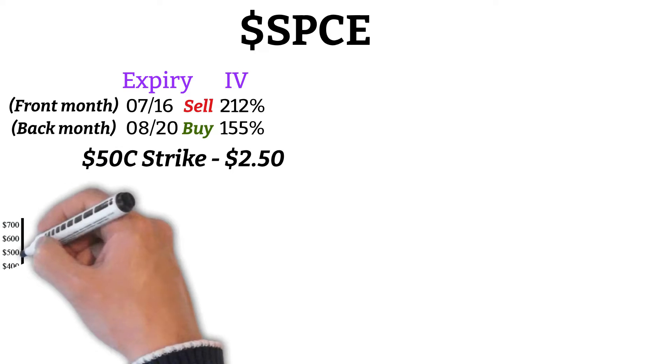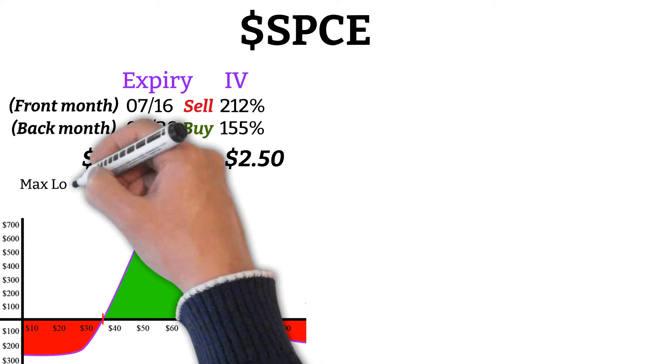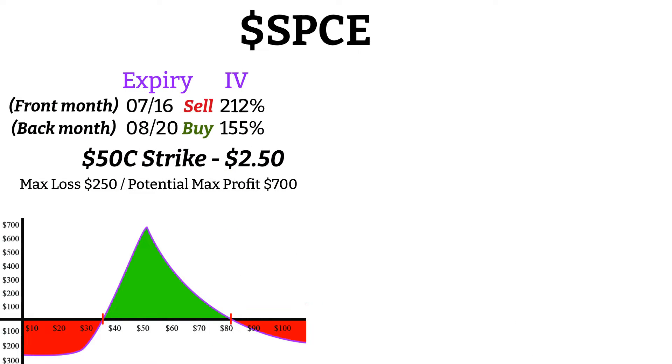Let's say we buy a July-August calendar spread with a $50 strike price for $2.50. This would give us a profitability graph that looks like this. Our max loss is what we paid for the spread, which would be $250, our max profit would be almost $700, and the spread would be profitable at expiration if the price of Virgin Galactic stays between $35 and $81.